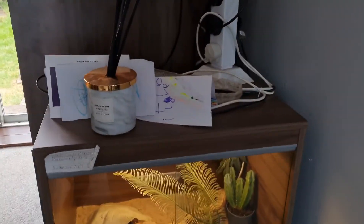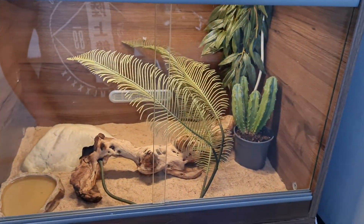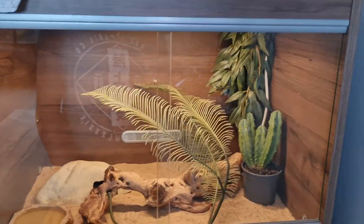If we go over to the other side of the room, we have Yoshi in here — our leopard gecko who is sleeping right now. This is his abode, that's where he's sleeping.